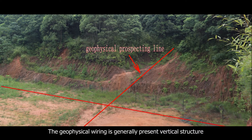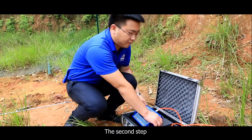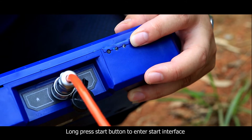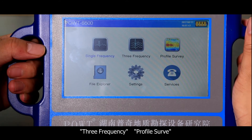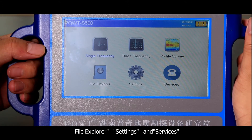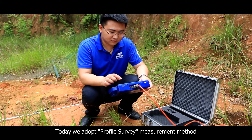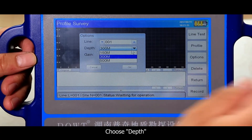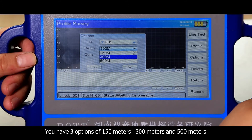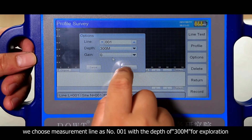Geophysical wiring is generally arranged in a vertical structure and net-shape vertical crossing wiring pattern at open areas. The second step: long press the start button to enter the start interface. Six options are displayed — single frequency, three frequency, profile survey, file explorer, settings, and services. Today we adopt the profile survey measurement method. Choose profile survey to enter the measurement interface, click options, and choose depth. You have three options of 150 meters, 300 meters, and 500 meters according to measurement requirements. We choose measurement line number 001 with a depth of 300 meters for exploration.